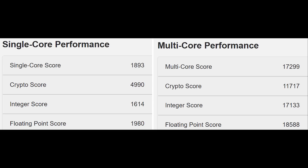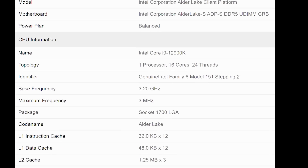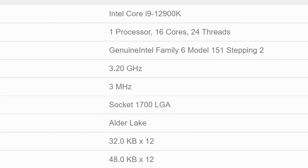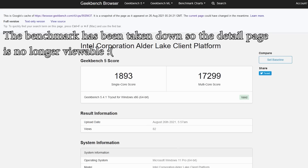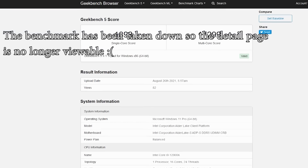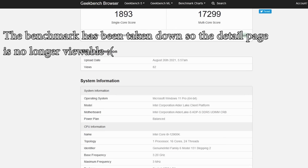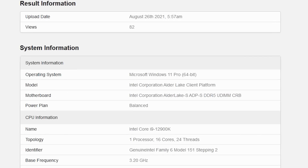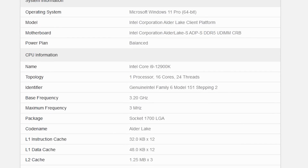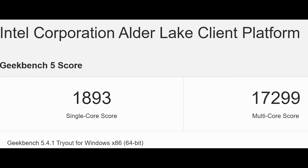It's worth noting that the clock frequency isn't being read correctly — for example, it's actually being shown as 29 GHz on the detailed page. I'm probably going to say Intel didn't manage to get 29 GHz out of the 12900K, although, hey, if they did, that would be very impressive. As for the result, it's 1893 for the single core score — I'm going to call it 1900 — and 17,299, which I'll call 17.3, for my sanity.